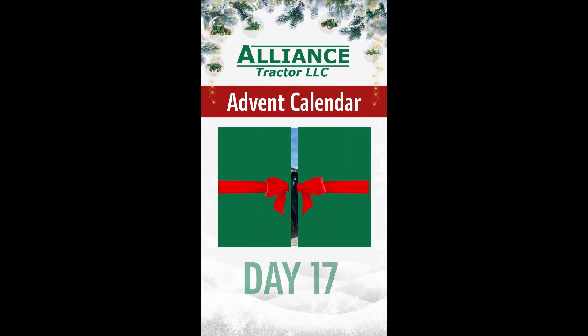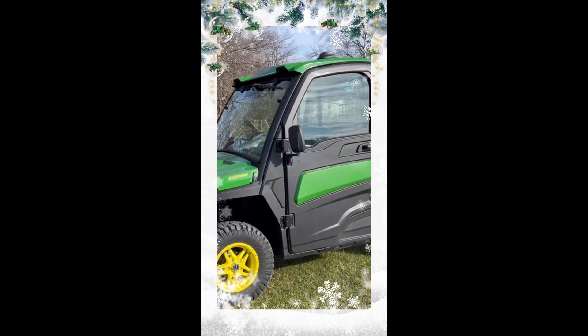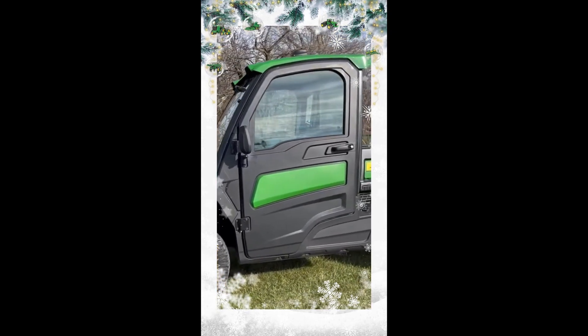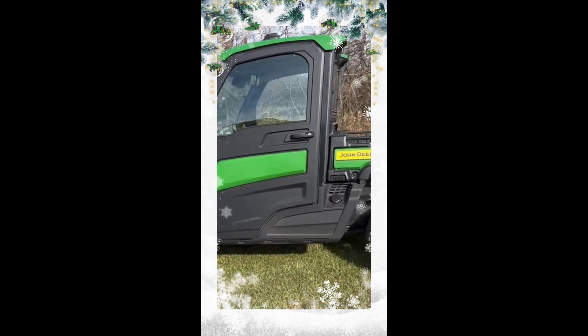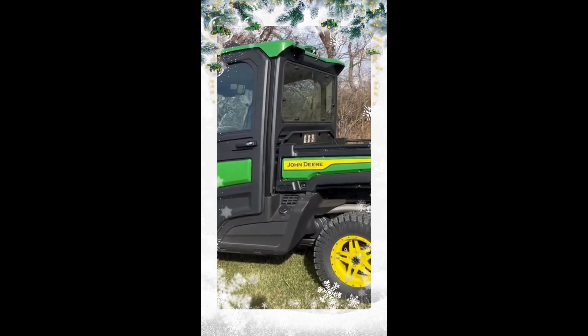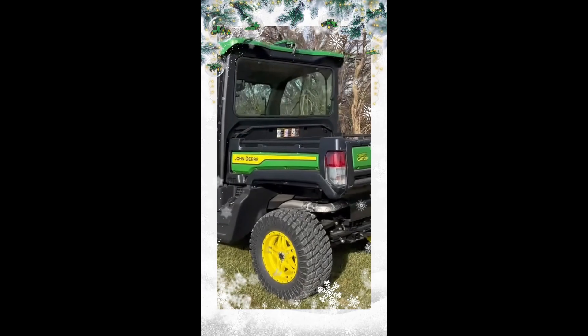Last week we offered discounted pricing for our used utility vehicles. This week we wanted to remind you of an expiring program that will go off December the 22nd — that is 0% financing for 72 months on brand new in-stock XUV 835R utility vehicles just like this one right here.